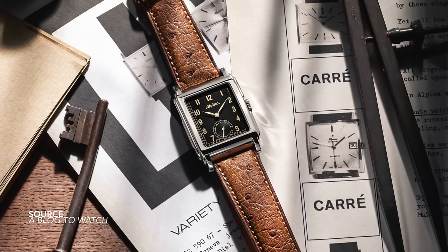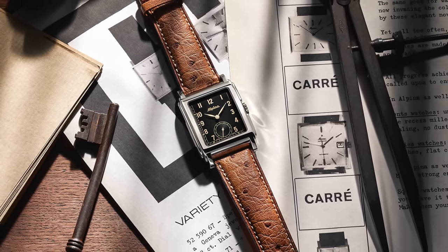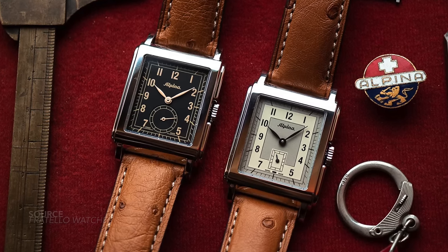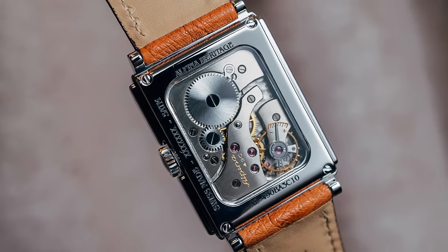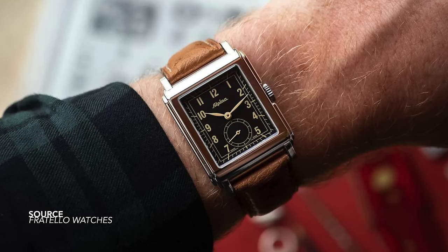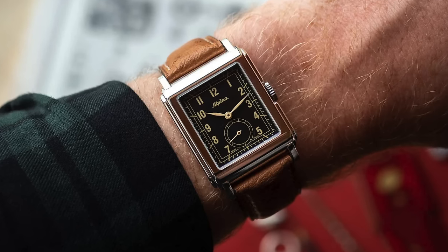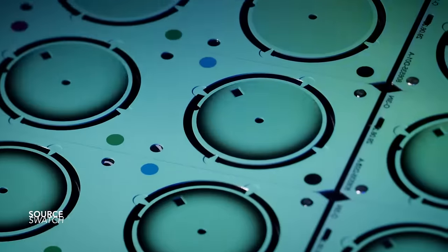The Alpina Heritage Carrée 140 Year Mechanical — celebrating this anniversary with new old-stock movements fitted inside. The rectangular case design, the stepping, the numerals on the dial, the small seconds — they are beautiful-looking pieces, eerily reminiscent of 1931 JLC dials, but these obviously came before them.